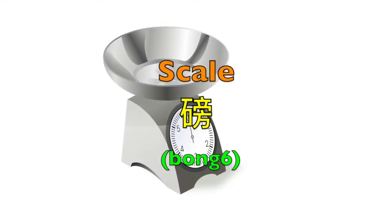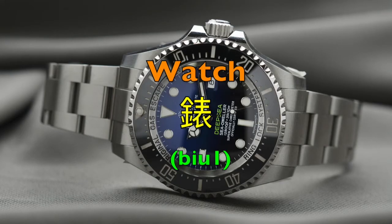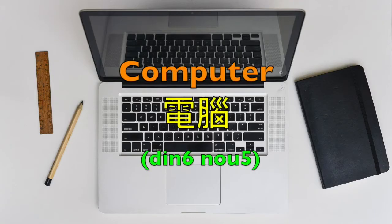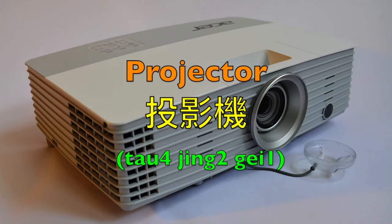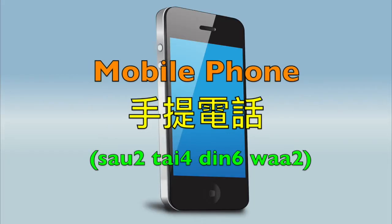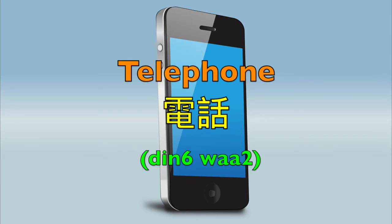Scale — 磅. Clock — 鐘. Watch — 標. Computer — 電腦. Notebook computer — 手提電腦. Projector — 投影機. Mobile phone — 手提電話. Smartphone — 智能電話. Or an ordinary telephone — 電話.